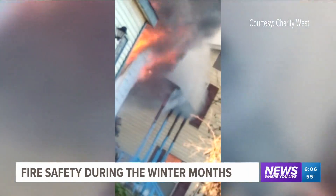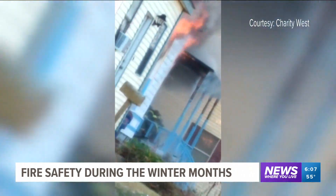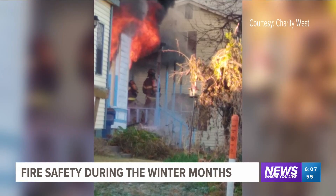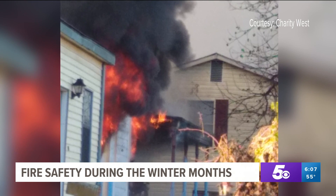As temperatures drop, it is natural to find ways to keep warm. Unfortunately, this can sometimes lead to fires in the home. Thankfully, there is one way to alert you if there's a possible fire. The number one way to keep people safe are smoke alarms.